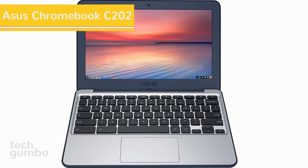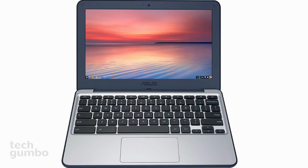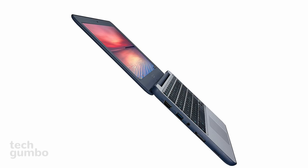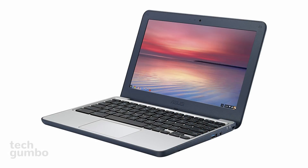First up is the ASUS Chromebook C202, which features an 11.6 inch HD anti-glare display. It has a semi-rugged design with reinforced rubber surrounding the frame and a spill-proof keyboard, so it can take a beating. On the inside, it features an Intel Celeron processor with 4GB of RAM.